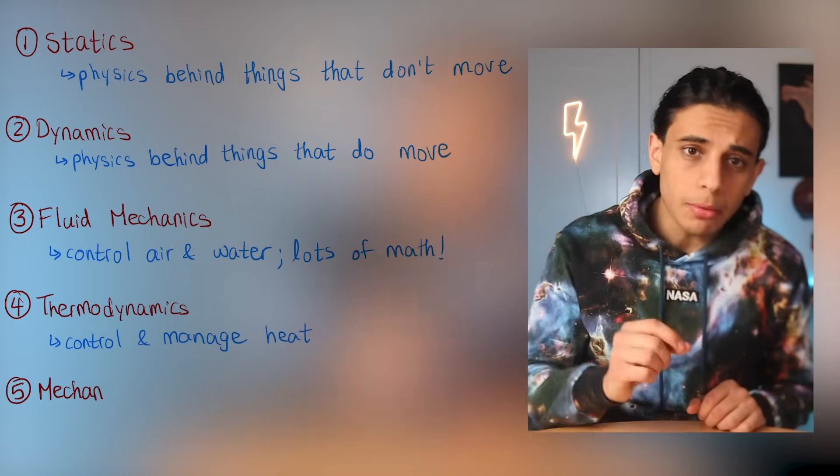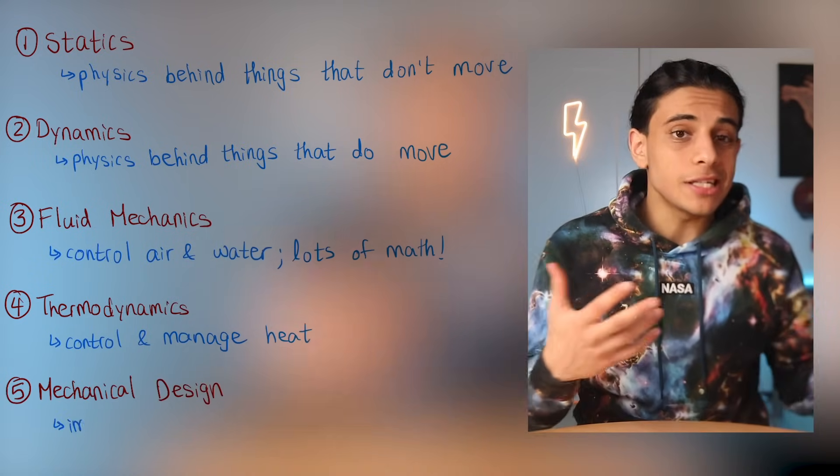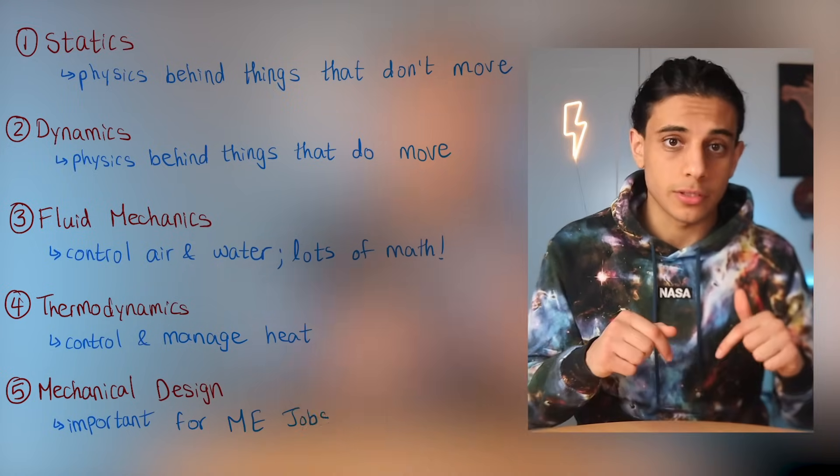Fifth, mechanical design, which is probably one of the most important courses in mechanical engineering because a lot of interview questions come from it. For example, understanding the difference between materials and picking the best one for a particular application. You may also take a few electrical or software courses in your mechanical engineering undergrad, depending on your university.